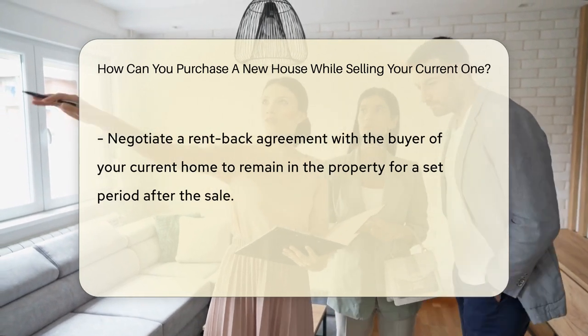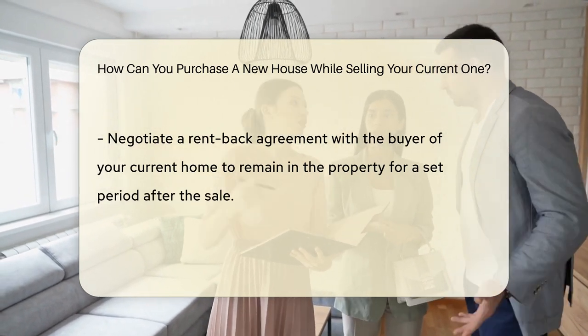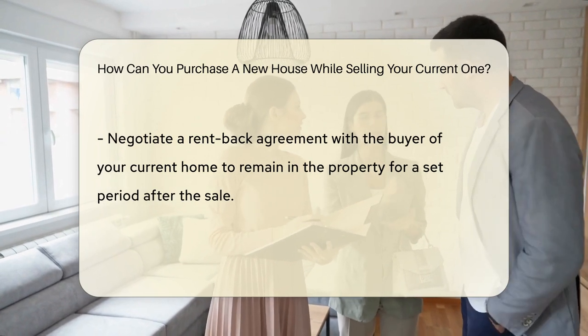Consider a rent-back agreement, letting you sell your home but rent it back from the new owner for a specified period.